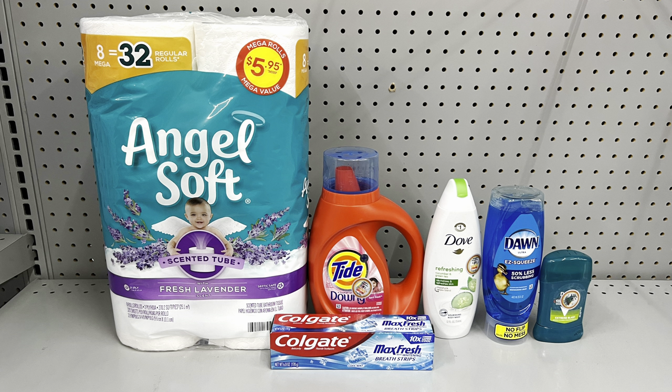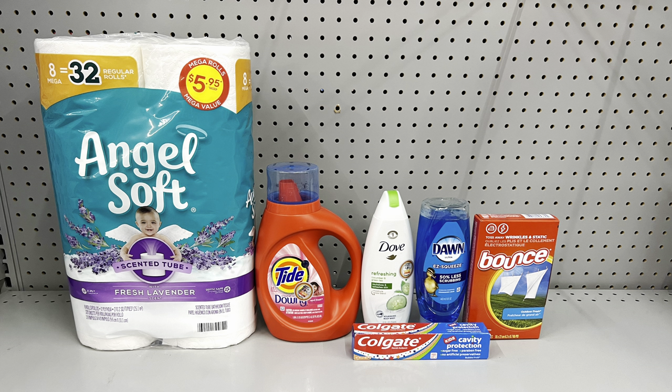If your focus is body wash, you could get Angel Soft at six dollars, Tide at five fifty, Colgate at three dollars, Dove body wash at six dollars, Dawn at three dollars, and Degree Men deodorant at two thirty-five. This totals twenty-five eighty-five and after the five off of twenty-five and all other digital coupons it's just twelve thirty-five before tax.